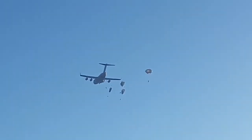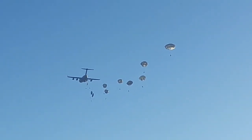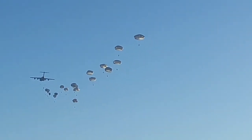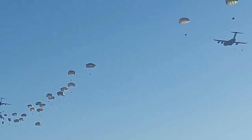There's the first jumper right there. They're using about 24 seconds of green light, so one jumper should come out every second. In the aircraft, a green light comes on, which means to go, and then everybody rapidly jumps out.